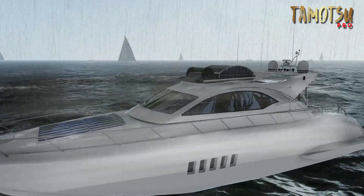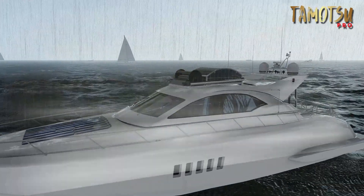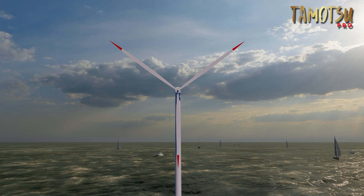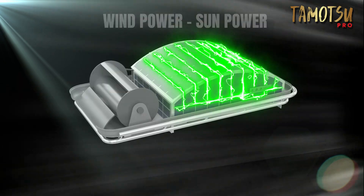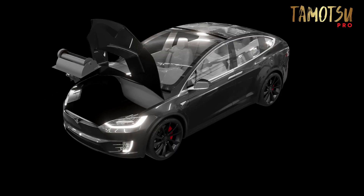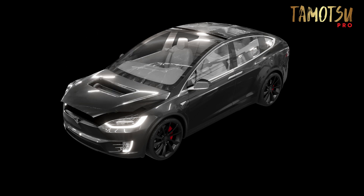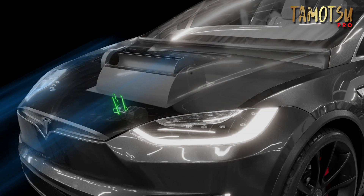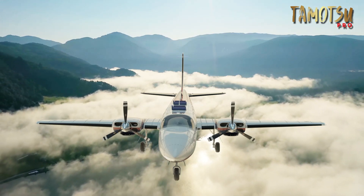Specially designed to excel in stormy conditions, it provides a reliable power source when conventional wind turbines fail. The turbine can also be installed under the hood of electric vehicles at the factory, providing additional power directly from the wind or by converting kinetic energy to mechanical rotation.